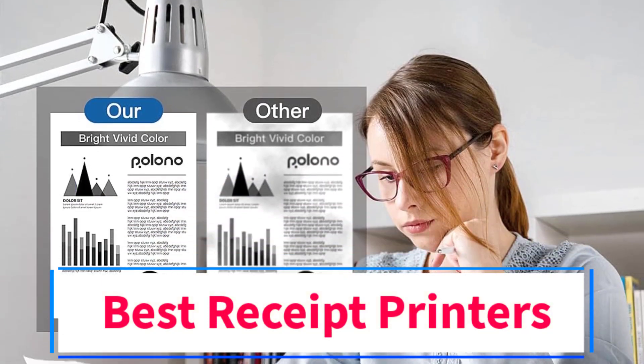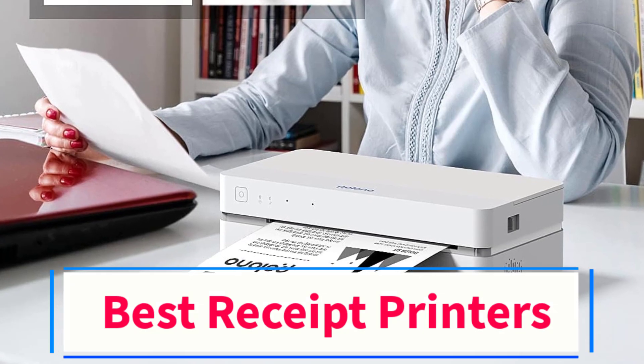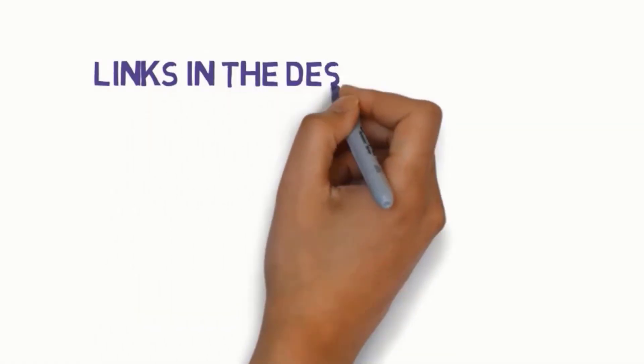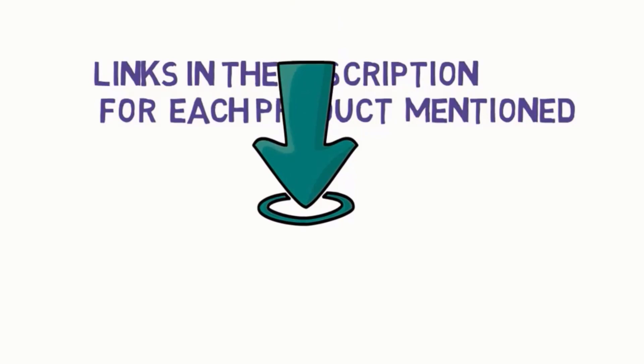Are you looking for the best receipt printers? In this video we will look at some of the 5 best printers on the market. Before we get started, we have included links in the description, so make sure you check those out to see which one is in your budget range.